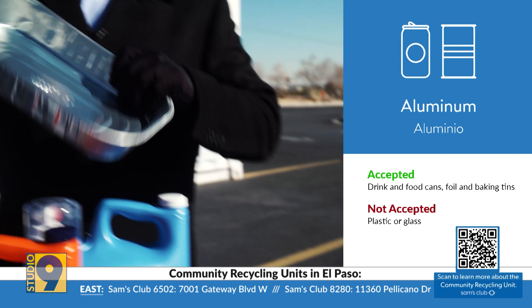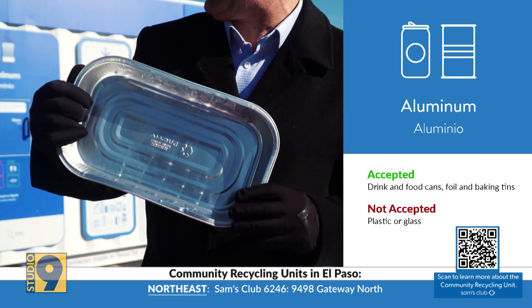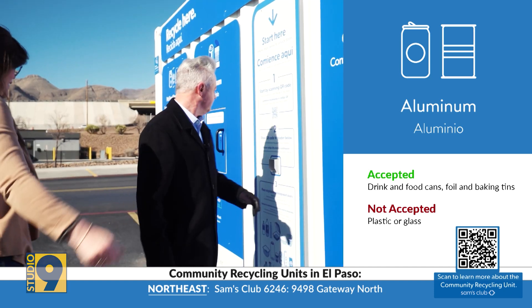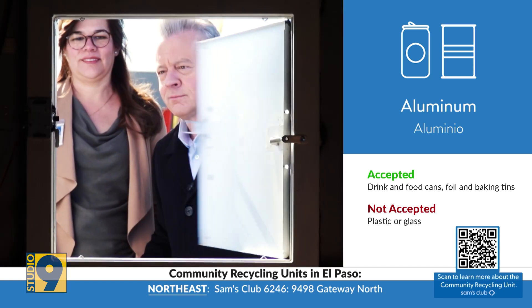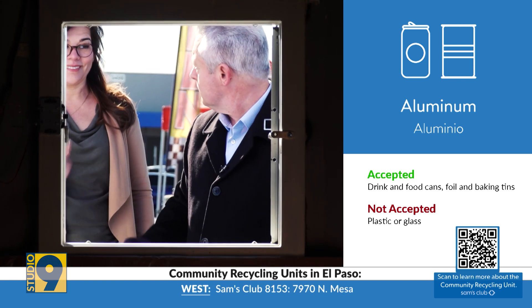What about metal pans? Metal pans, aluminum, canned sodas, energy drink cans — you can definitely bring those. You just utilize the aluminum door when you come, drop it off in there, and you're good to go.